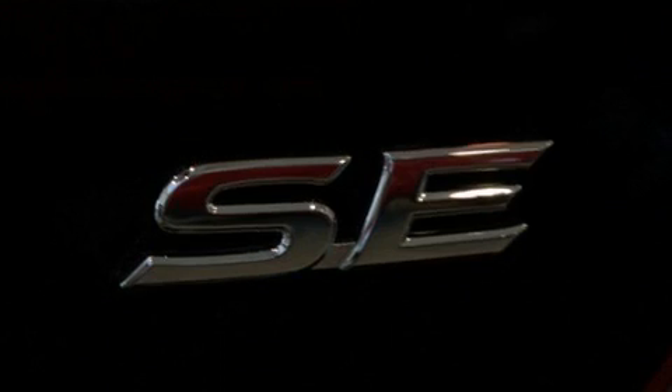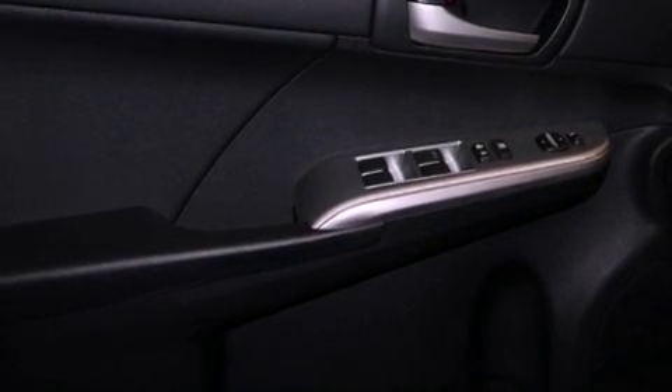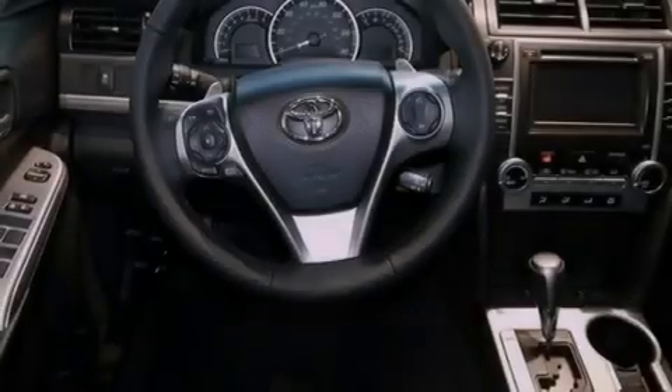Its top features include a navigation system, traction control and stability control systems, an iPod-ready stereo system so you can take your music with you, XM satellite radio, 18-inch alloy wheels and a tire pressure monitoring system.